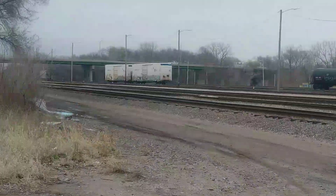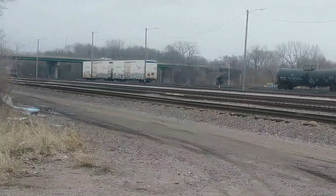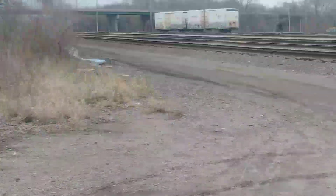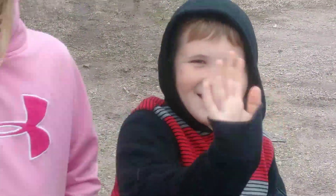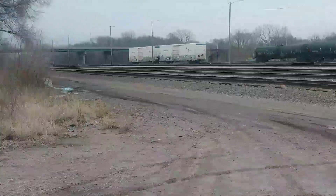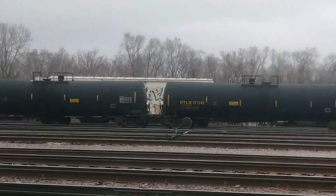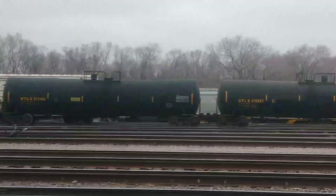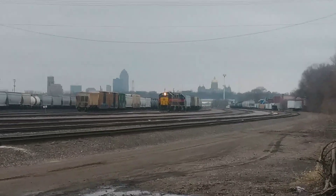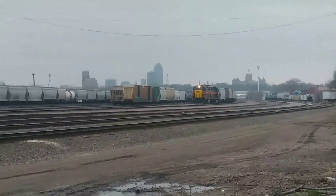Down here today at the Des Moines yard — sorry if I'm a little wiggly but I don't have my tripod. We're enjoying quarantine time with the kids learning about things. Maddox is here with his binoculars, JD's here too. We're watching them sort through some cars. They're moving some reefers off, as you can see. There's one moving behind those tanker cars. Ever been down to the Des Moines yard before? It's right east of downtown, right near the state fairgrounds. That's the Iowa Interstate line there.